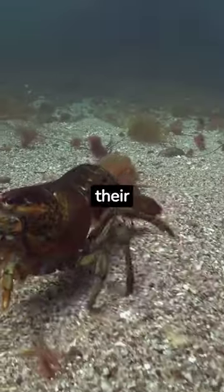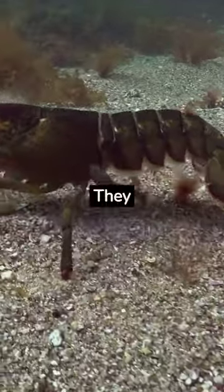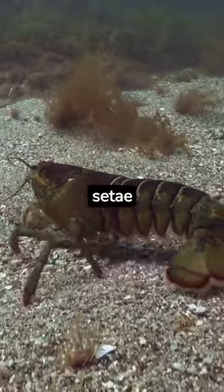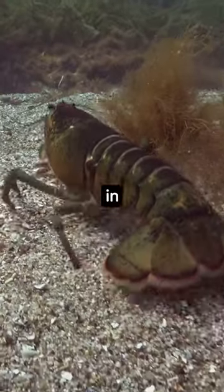In addition to their primary functions, lobsters also use their legs for sensory perception. They have tiny sensory hairs called setae on their legs, which help them detect movement, vibrations, and changes in their environment.